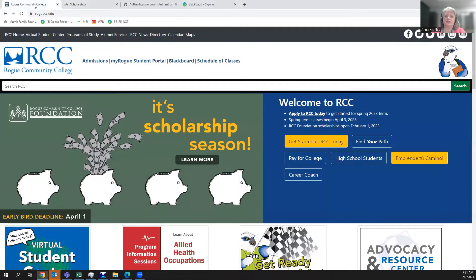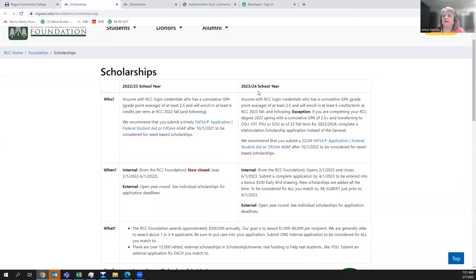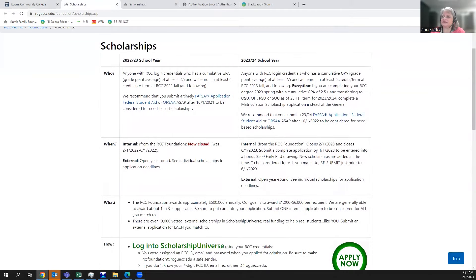Starting at the main RCC homepage at roguecc.edu, you'll notice a big ad from the RCC Foundation for scholarship season. Clicking it takes you to our main scholarship launch pad. We have scholarships for the current year, 22-23, that are still being distributed, and we're going to focus today on scholarships for the 23-24 school year, which is the second column. You'll see information about who can apply.